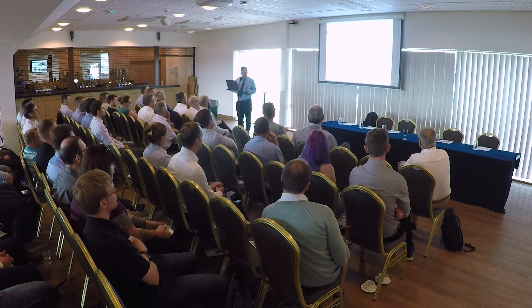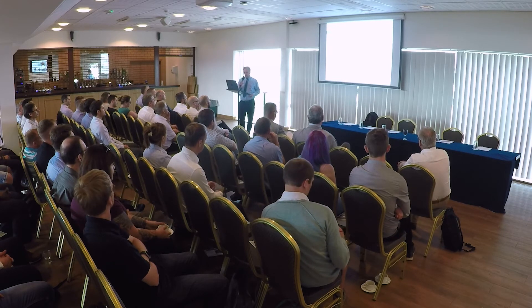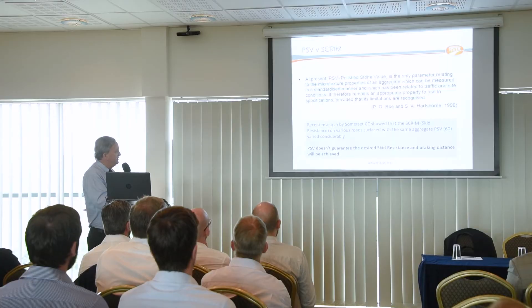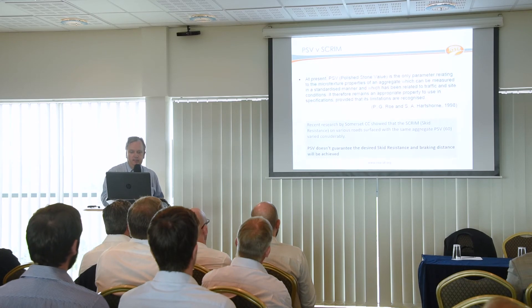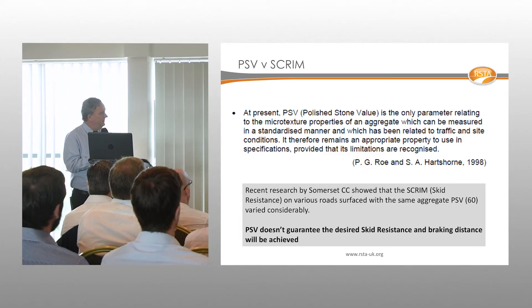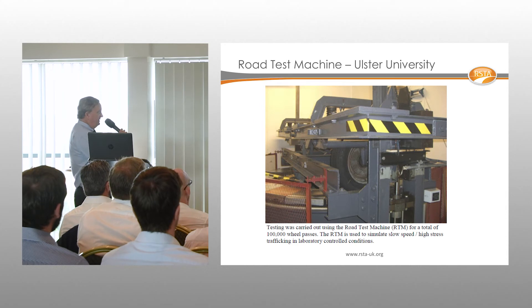PSV is really a surrogate test — it gives some indication of what the SCRIM value might be. Interesting work done by Somerset a couple of years ago saw them SCRIM sites treated with SMA from different quarries, all rated at 60 PSV, and the SCRIM values did vary. Research at the University of Ulster explored the same theme using their road tester — a large machine.